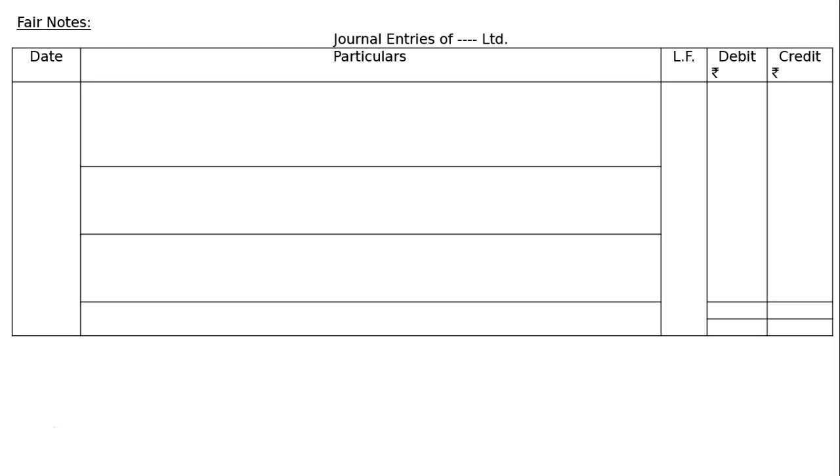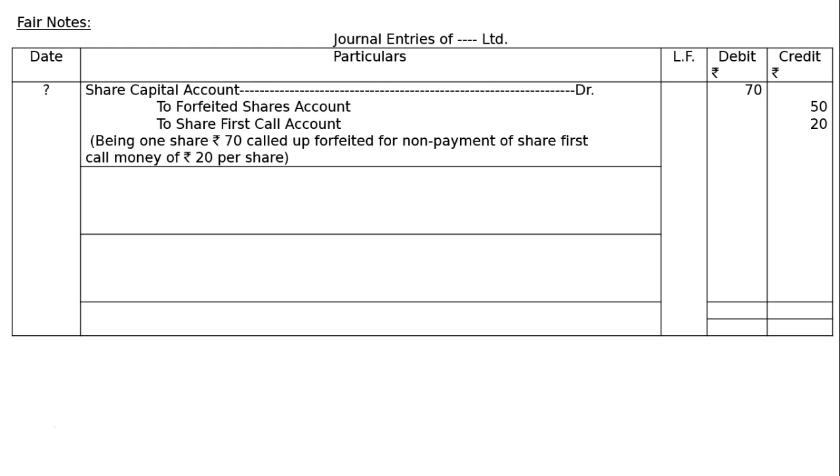General entries of the company. Share Capital Account debited: 1 × Rs.70. Since premium money has been received, the called value is Rs.50 (application) + Rs.20 (first call) = Rs.70. Credit: Forfeited Shares Account Rs.50 — only Rs.50, not Rs.60, because premium once received cannot be forfeited. Credit: Share First Call Account Rs.20, being the amount not received from the shareholder. Being one share of Rs.70 called up, forfeited for non-payment of the first call money of Rs.20 per share.